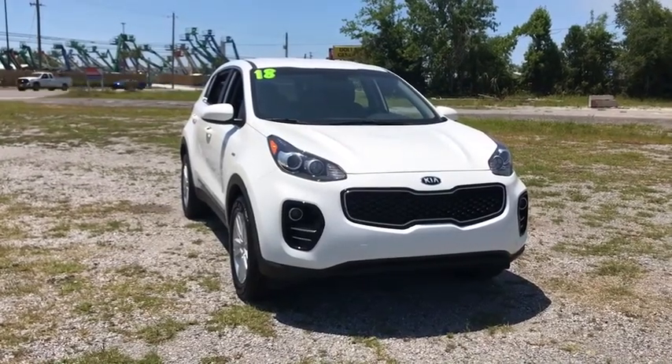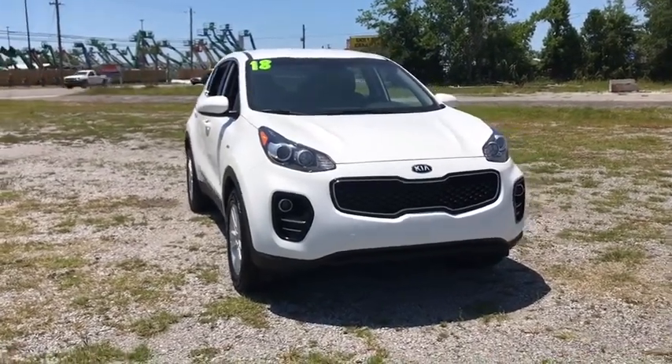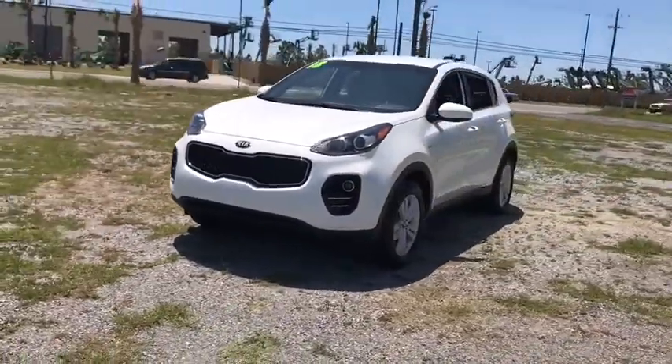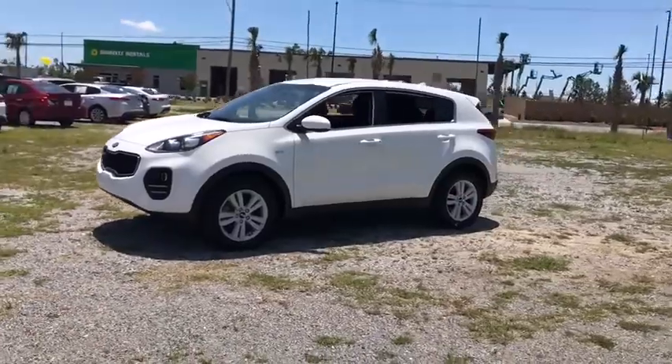Come test drive the 2018 Kia Sportage. With its sleek and stylish exterior and its roomy, feature-laden interior, the Sportage both looks good and performs well on the road.